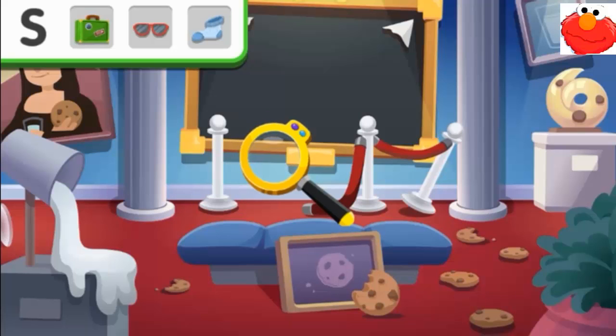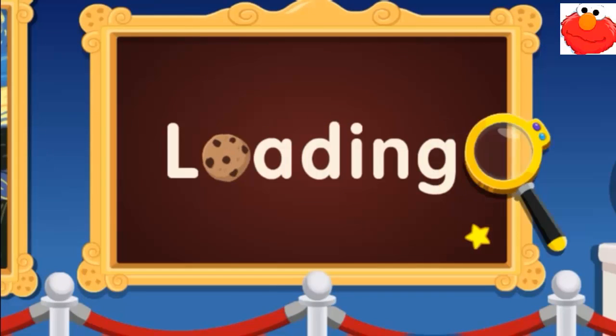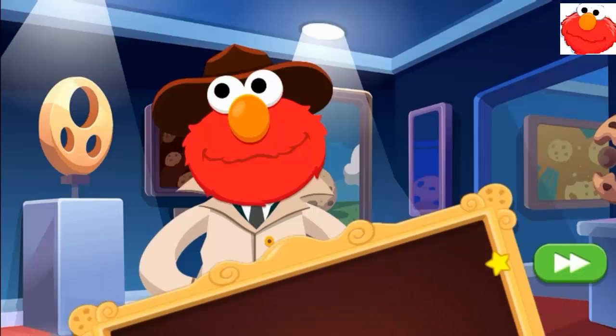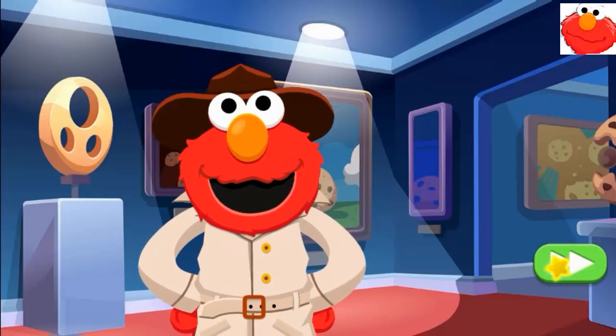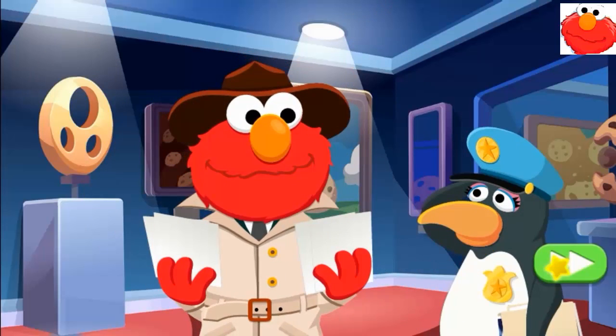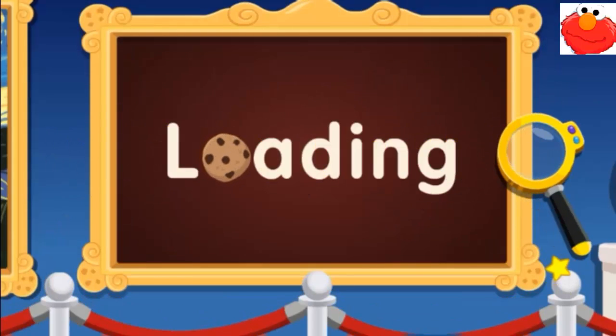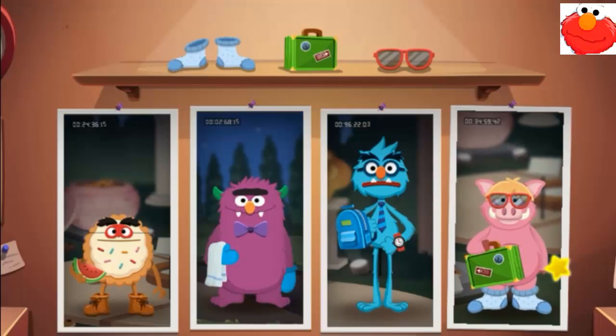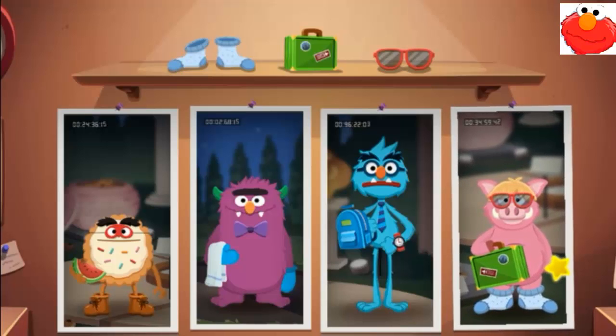We found all the clues that begin with the letter S — sunglasses and socks! Okay, we found the clues, but how are we going to find the thief? What's this? Photos from the security camera? Oh, thank you, Miss Penguin Guard! The thief must be in one of these pictures. Choose the picture that has all of our clues. Look closely at the pictures, then choose the one that shows the same three things.